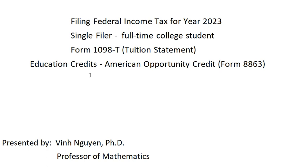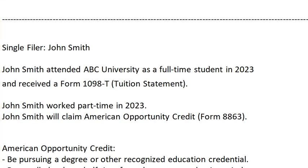The focus of this video will be on claiming the education credit — the American Opportunity Credit — which is Form 8863. We have a single filer who is also a full-time college student. At the end of the year, the student received Form 1098-T, the tuition statement. The filer is John Smith, who attended ABC University full-time in 2023 and also worked part-time.